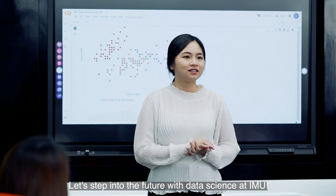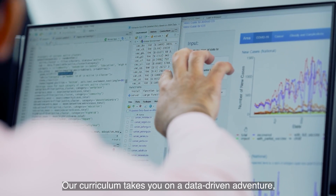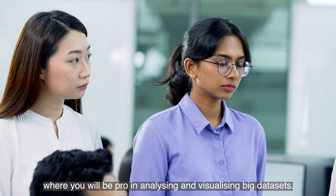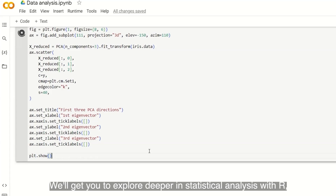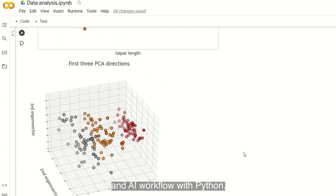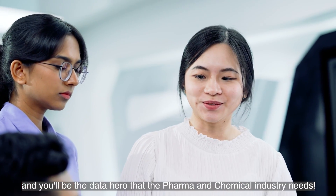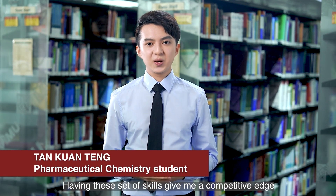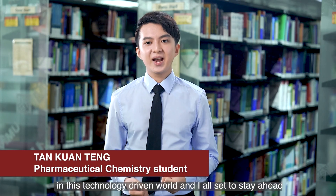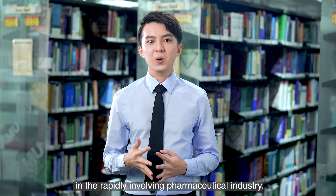Let's step into the future with data science at IMU. Our curriculum takes you on a data-driven adventure, where you'll be proficient in analyzing and visualizing big datasets. We'll get you to explore deeper in statistical analysis with R and AI workflow with Python. Master both, and you'll be the data hero that the pharma and chemical industry needs — giving you a competitive edge in this technology-driven world, ready to stay ahead in the rapidly evolving pharmaceutical industry.